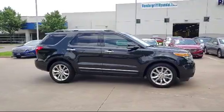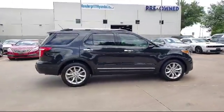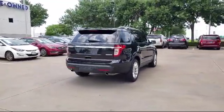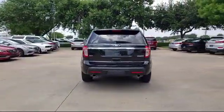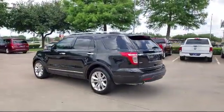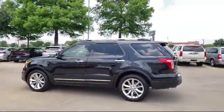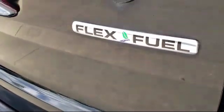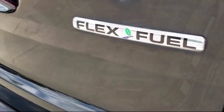Since 2006, Vandergriff Hyundai has been a proud member of the Vandergriff family of dealerships, who have been providing unbeatable service to our communities in North Texas for over 75 years. We are dedicated to treating all of our customers with respect and always emphasize the importance of integrity and teamwork. Our dedicated staff is here to help make getting your next vehicle an enjoyable and easy process. So come see us today.